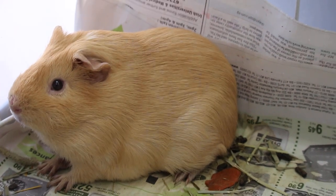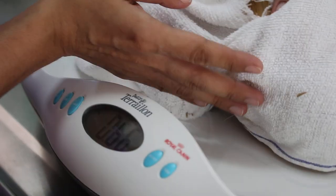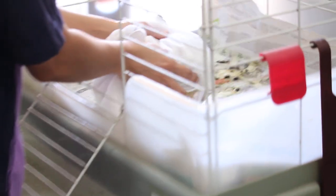We'll weigh him now. Yesterday he was 920 grams. He's quite a nervous chap, so we need a towel here — just weigh him and make sure he doesn't jump down. It's zeroed now. What's the weight? He lost weight — it's 790 grams. Yesterday it was 920, now it's 790. That's a lot of weight loss.